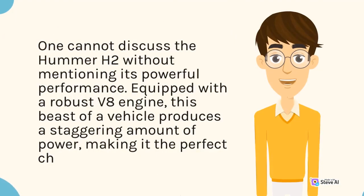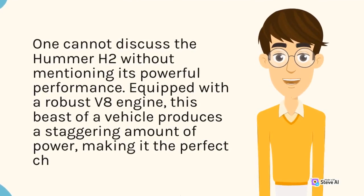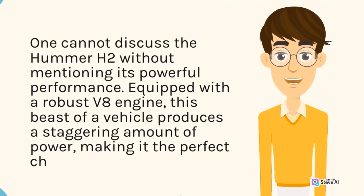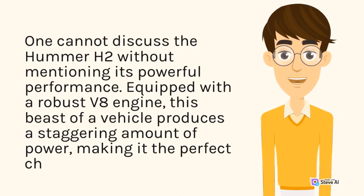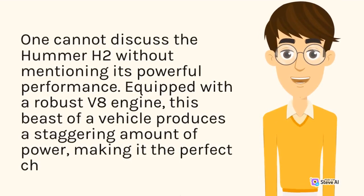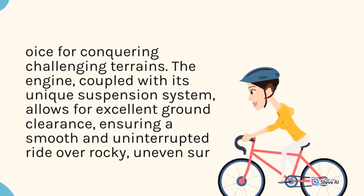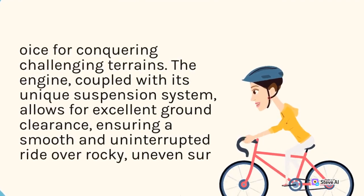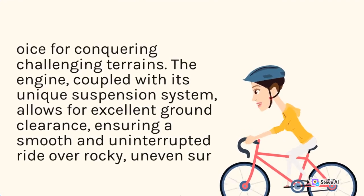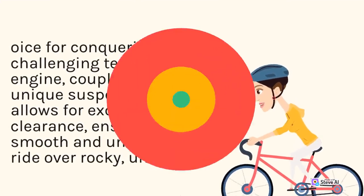One cannot discuss the Hummer H2 without mentioning its powerful performance. Equipped with a robust V8 engine, this beast of a vehicle produces a staggering amount of power, making it the perfect choice for conquering challenging terrains. The engine, coupled with its unique suspension system, allows for excellent ground clearance, ensuring a smooth and uninterrupted ride over rocky, uneven surfaces.